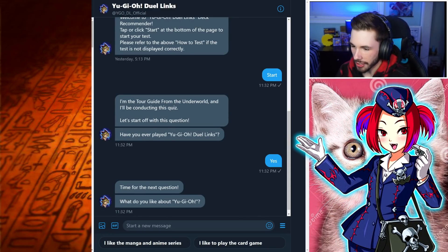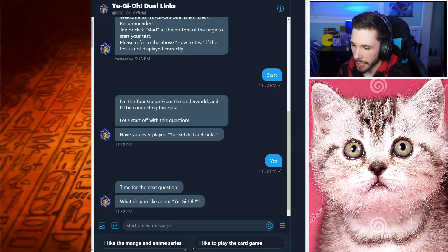Time for the next question: what do you like about Yu-Gi-Oh!? I like both options, but I'll say I like to play the card game more than watching the anime, because I have not watched any of the new anime — not Sevens, not Vrains. So I'll say I like to play the card game.